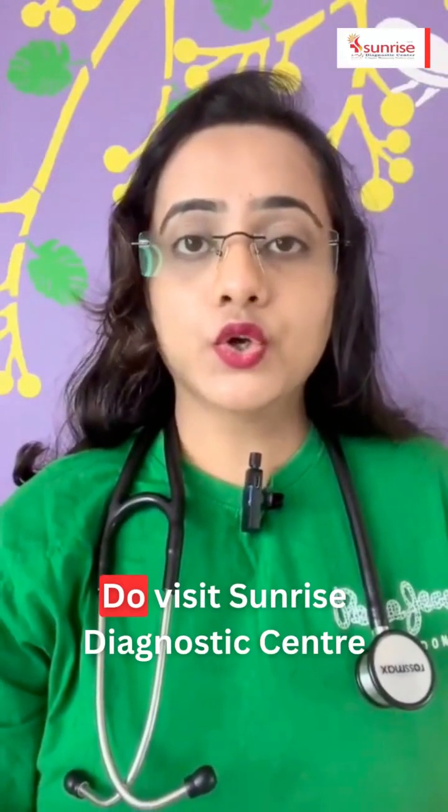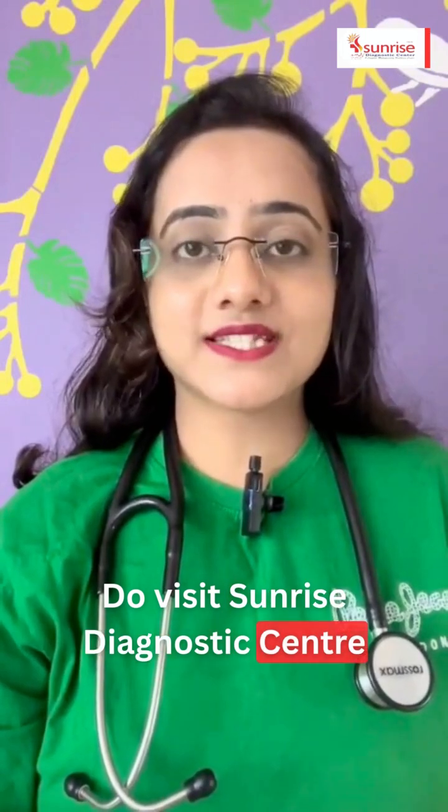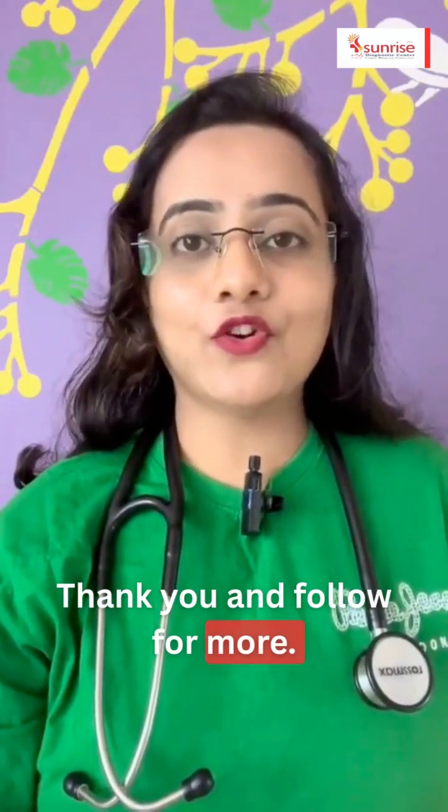For a hemogram test, do visit Sunrise Diagnostic Centre, Kothrud, Pune. Thank you, and follow for more.